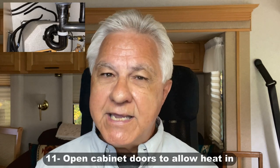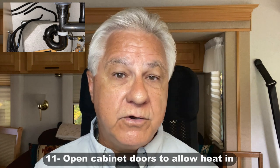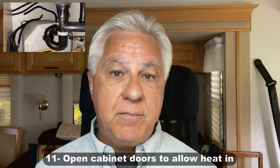Inside the RV, you do have areas where plumbing is running through cabinets — for instance in your kitchen, there are usually some plumbing lines in there around the water heater, and in the bathroom as well. It might be a good idea, if you're really getting a serious hit of cold air, to open those cabinet doors and let the warm air from the RV go in there and make sure that those plumbing lines stay warm as well.